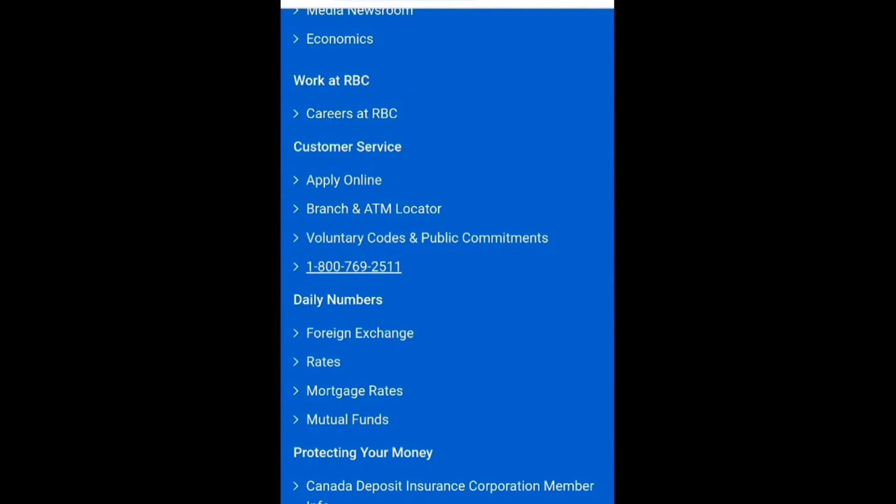The most secure and reliable method is to contact their support team. Typically, they'll provide instructions and ask for important details such as your full name and account number.